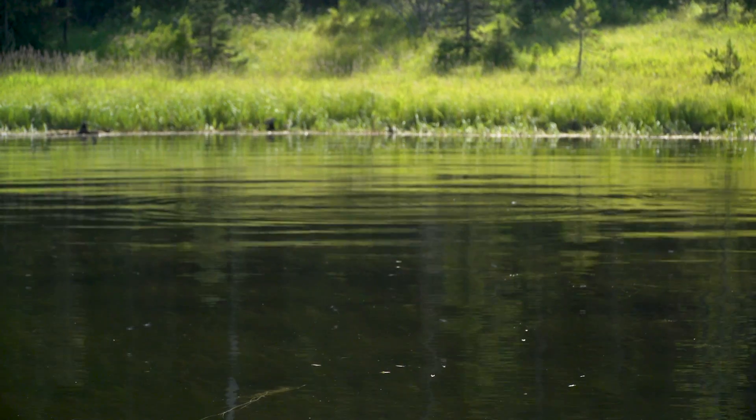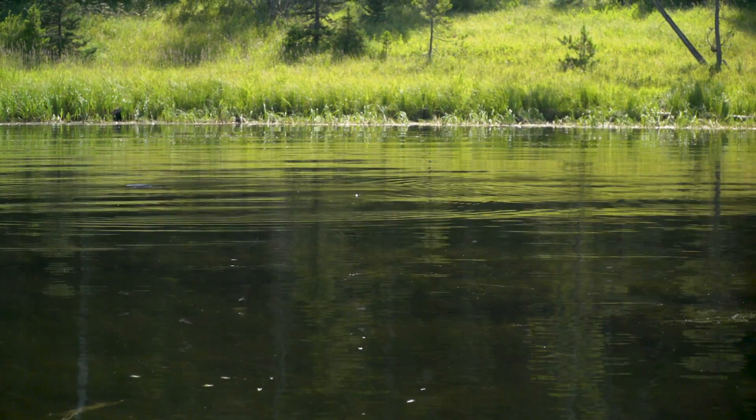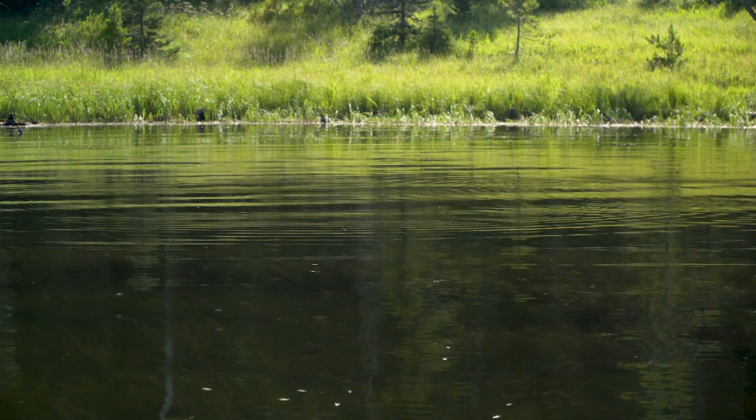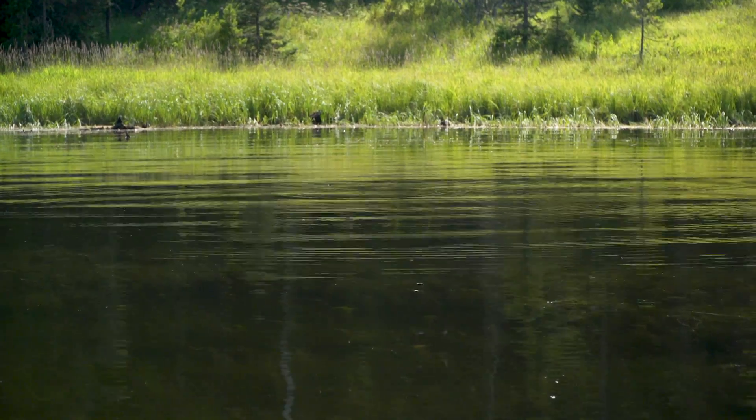Step one is look for rising fish. If you've never been to the lake before, you have no idea where to go, and you get to this lake, you look around and you look for rising fish, because that is the best clue you can get of where the fish are and also what they're doing.